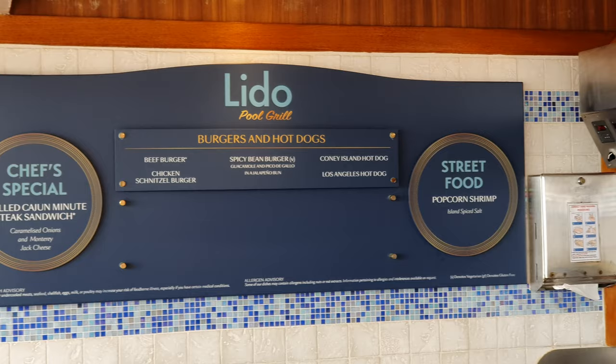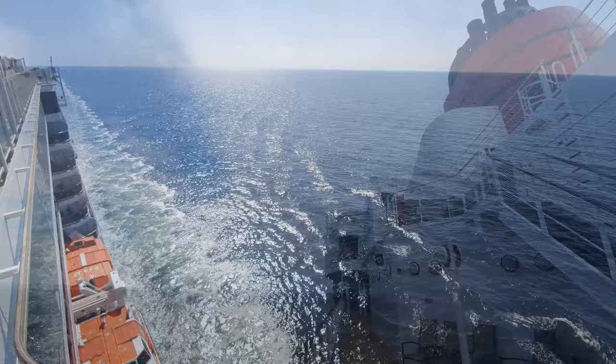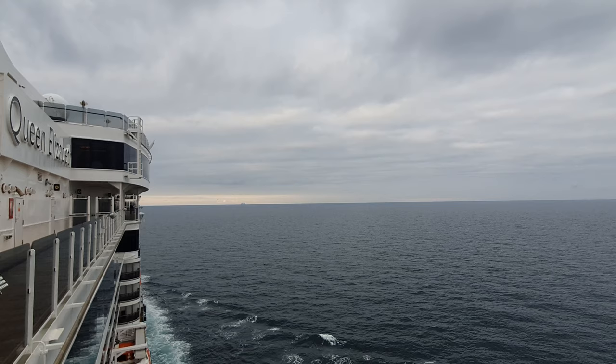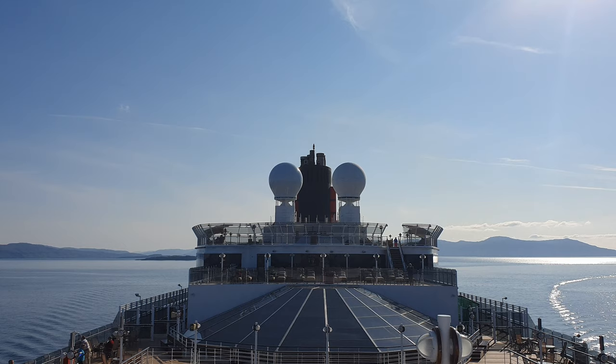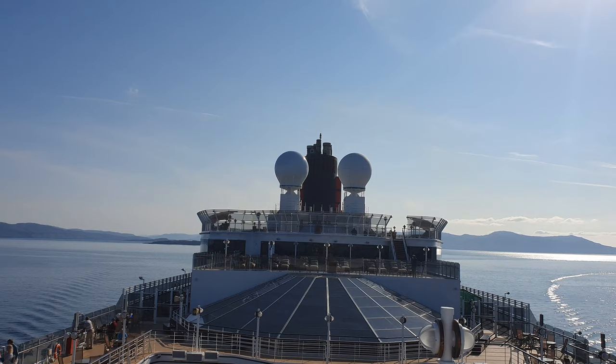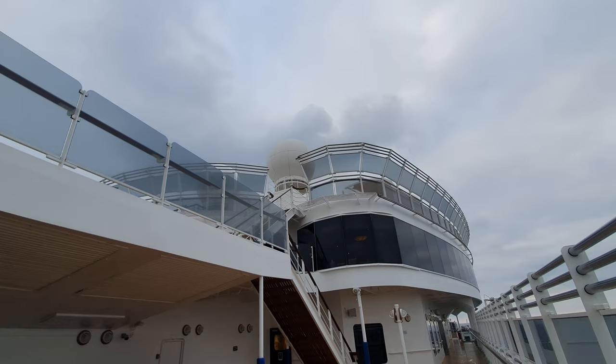Climbing up to Deck 10 and moving further midships, there's even more deck space on this level, along with some cool perspectives — you can look all the way down the side of the ship and see Queen Elizabeth's name situated just below the funnel. Around the funnel on Decks 11 and 12, you can spot the Grills areas, which feature a dedicated lounge and restaurants for those in the Queen's Grill and Princess Grill suites, as well as their own dedicated terrace, although I couldn't gain access to those. Nearby on Deck 10 there are also the children's areas, though they weren't open during our voyage.